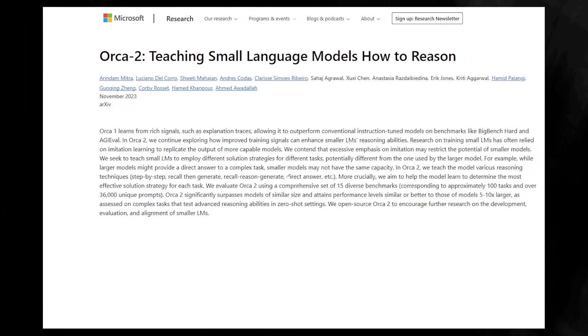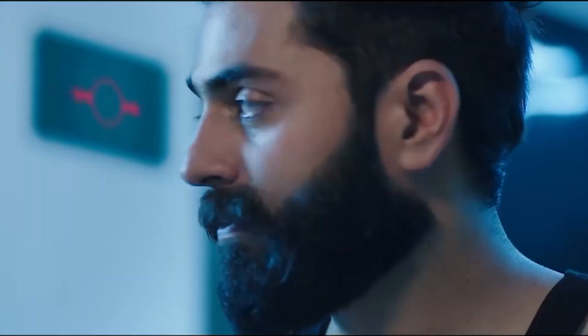With around 15 billion parameters, Orca 2 offers numerous advantages, such as easier training, setup, and operation, as well as lower computing power and energy requirements. This development represents a major step towards more capable and controllable AI systems.